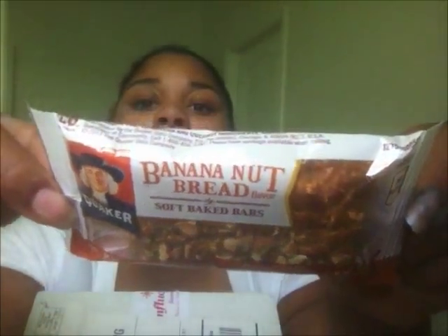Next we got the Banana Bread Soft Baked Bars by Quaker. It says made with real bananas and almonds — Quaker Soft Bars in Banana Nut Bread flavor have tasty ingredients to help provide fuel to start your day: five grams of fiber, six grams of protein, and twenty percent of daily value of five B vitamins. I most likely won't eat this because I don't like nuts, dry oats, or banana bread — literally all the things I hate.